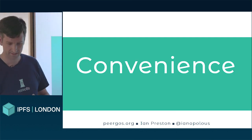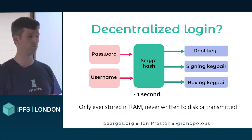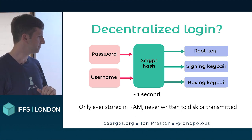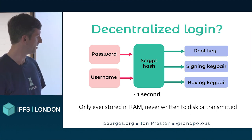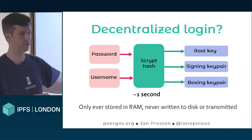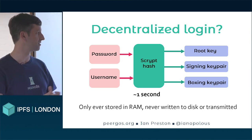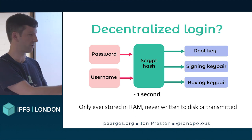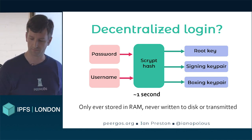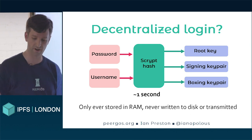The second topic is convenience. I mentioned a web interface, but the critical thing there is decentralized login — what does that even mean without a central server? Fundamentally, we want people to be able to log in with a password. The way we do that safely is we take your password, salt it with your username — which is public — and send it through a memory-hard hashing function called scrypt. It gives you three things: one is your root symmetric key for your root directory, and two key pairs, which are your identity and one used for social features. These are never written to disk or transmitted — they're just stored in RAM when you're logged in.